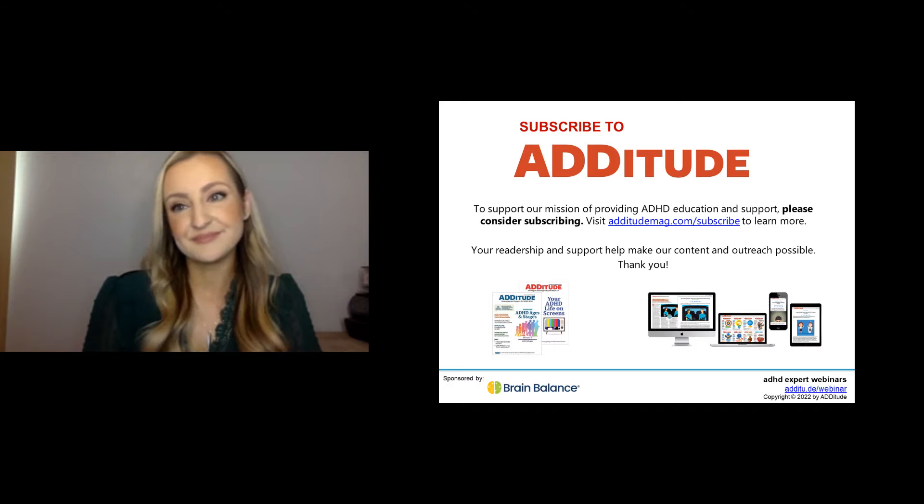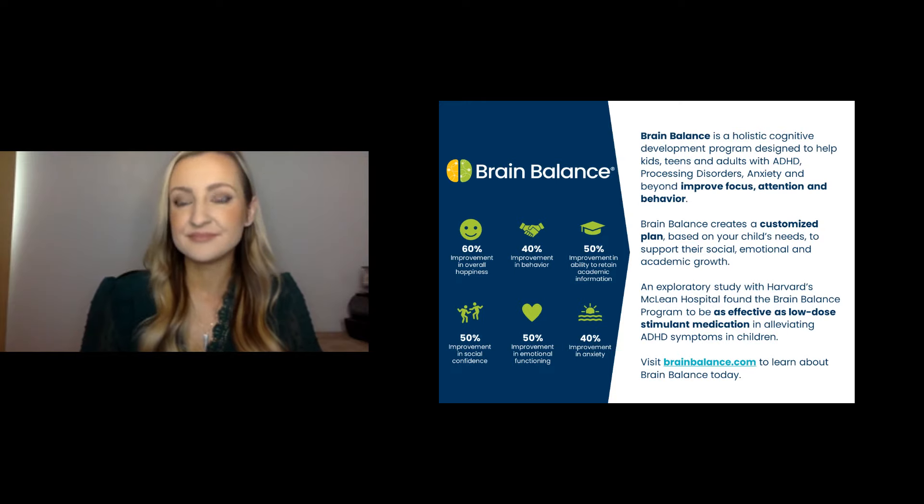The sponsor of today's webinar is Brain Balance. Brain Balance is a holistic cognitive development program designed to help kids, teens, and adults with ADHD, processing disorders, anxiety, and beyond improve focus, attention, and behavior. Brain Balance creates a customized plan based on your child's needs to support their social, emotional, and academic growth. An exploratory study with Harvard's McLean Hospital found the Brain Balance program to be as effective as low-dose stimulant medication in alleviating ADHD symptoms in children. Visit brainbalance.com to learn more. Attitude thanks our sponsors for supporting our webinars; sponsorship has no influence on speaker selection or webinar content.